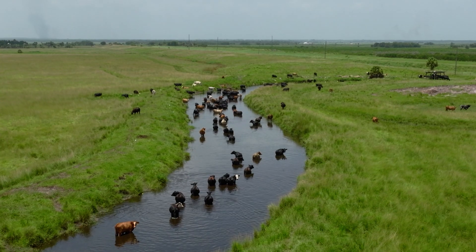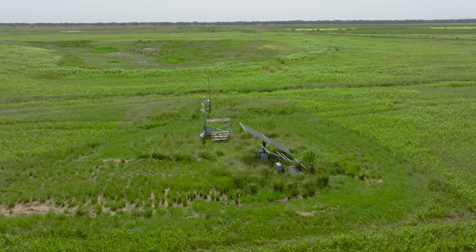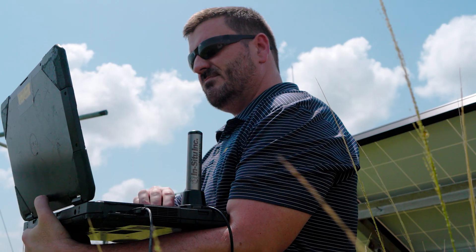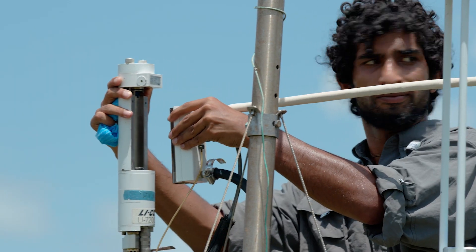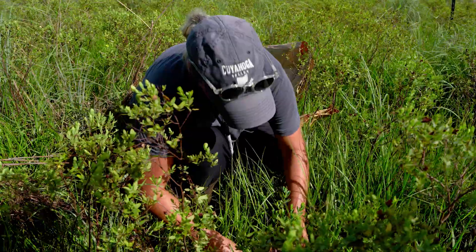Buck Island Ranch is really unique because we are a full-scale working cattle ranch. We use sensors to monitor water, biodiversity, greenhouse gases, and vegetation growth, and we also collect data.